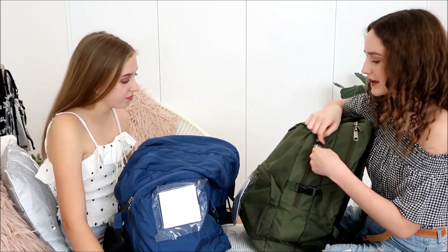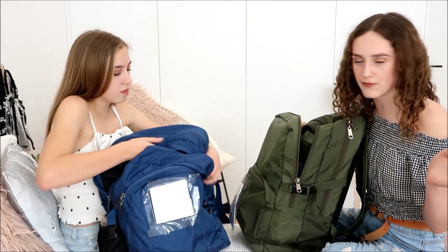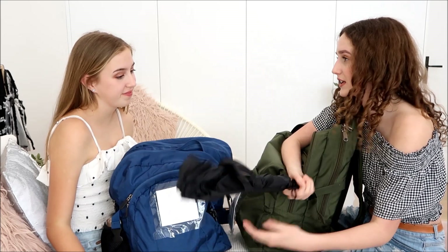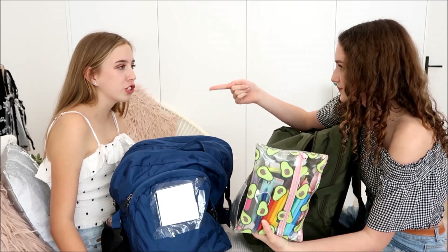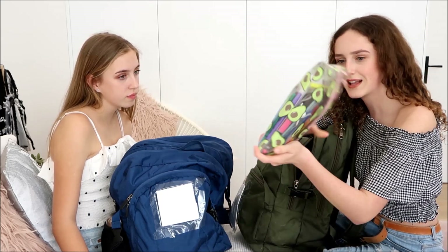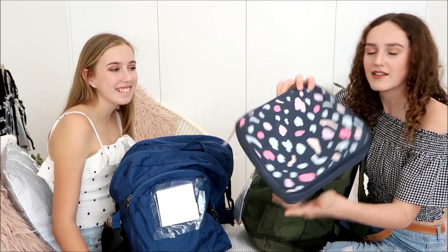We have three different pouches in our backpacks. In the second pouch I have a really big umbrella — it's currently winter here in Australia and it's raining so much, and some days I have to walk home so it's really handy. I also have my pencil case. I like to take it home so I have everything when doing homework. And I have my school lunchbox.